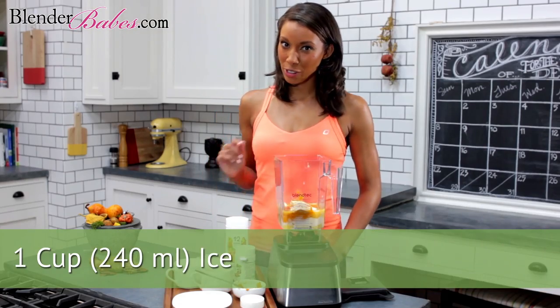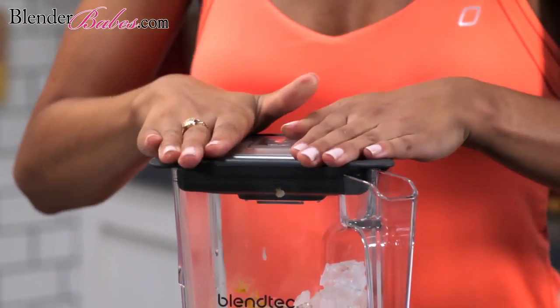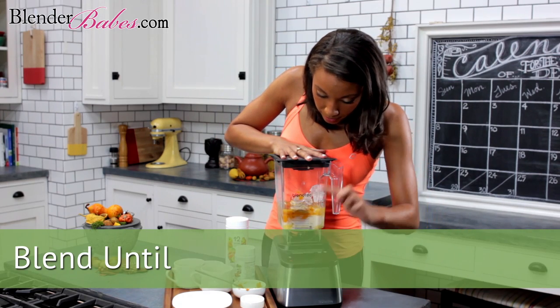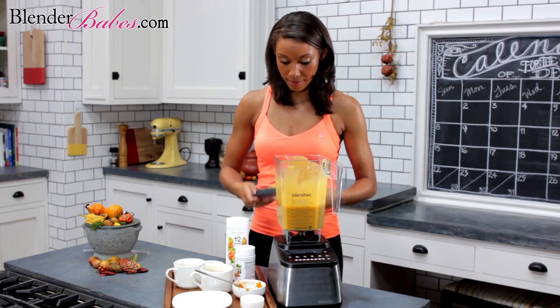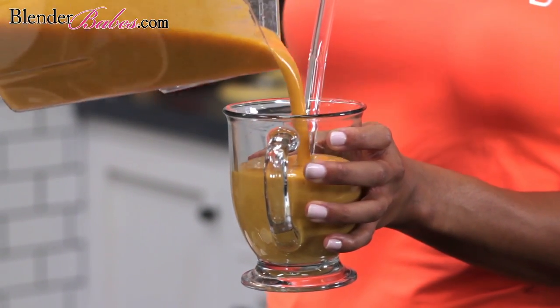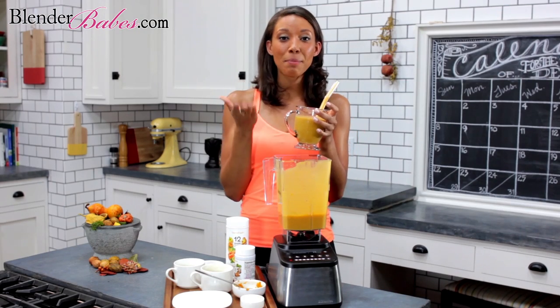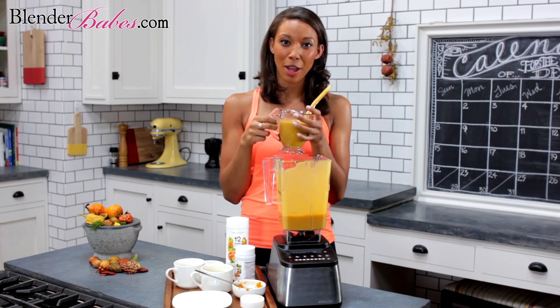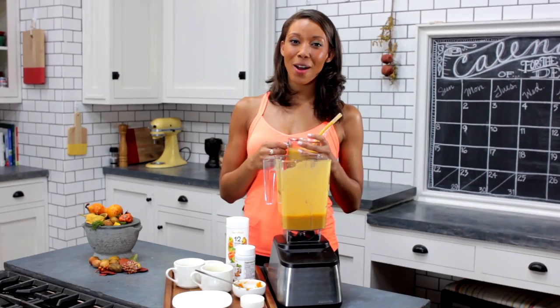Don't forget your ice, unless you're using frozen bananas. Tell me how this unique recipe worked out for you in the comments below. Also, if you have any recipe suggestions, feel free to leave those as well. If you can't get enough of our nutritious recipe videos, check out blenderbabes.com. Don't forget to subscribe and enter to win a high-powered blender. Thank you for watching, and see you next time.